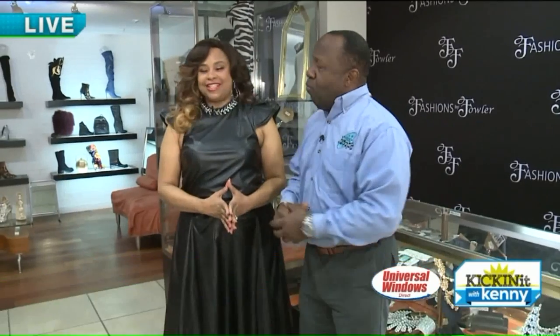Good morning everyone, Fashions by Fowler. What's trending for 2019 for women? I don't wear women's clothes, that's why I have Renee here to help us out. Your sister is at the big buyer show in Las Vegas right now, so we're looking forward to seeing what she comes up with, but you already have a hint of what's happening.